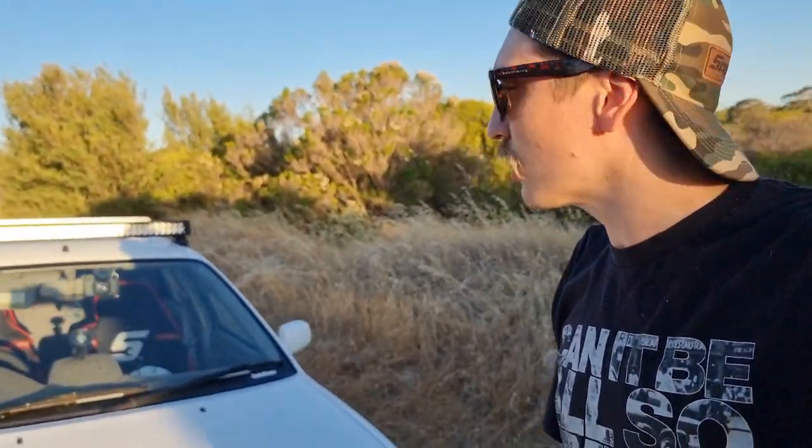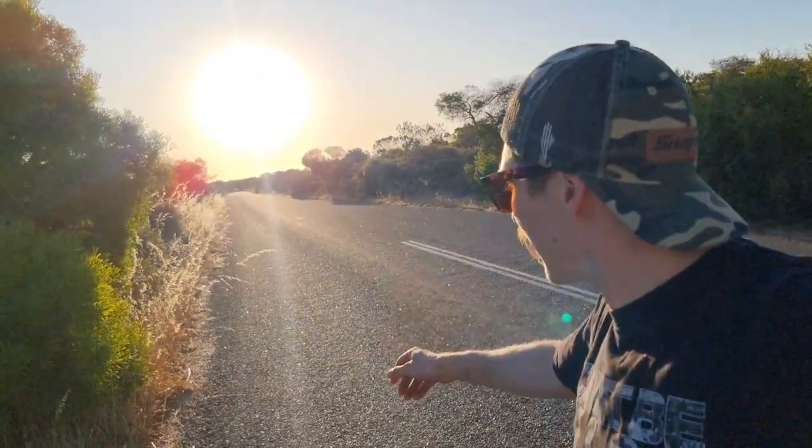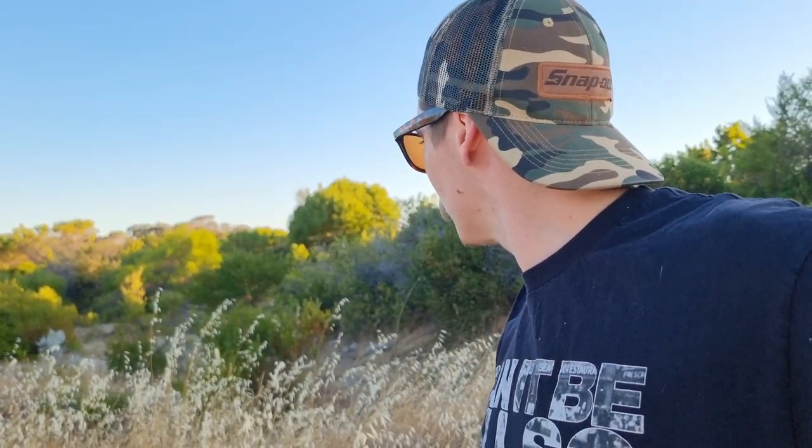I've driven about an hour south from my house down the coast — the beach is behind me here. Basically going to do some road cruising, hopefully being south and coastal I can pick up some new species.